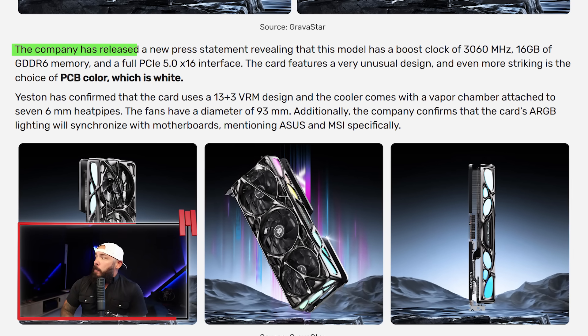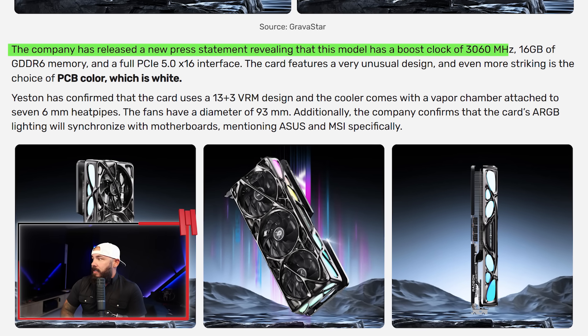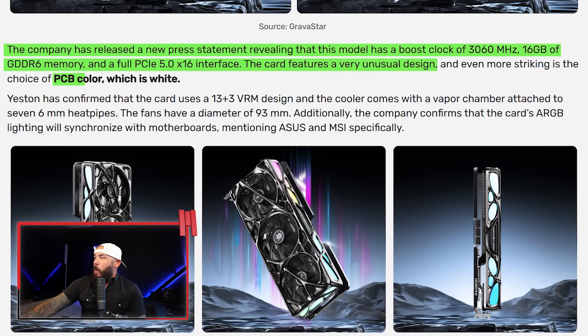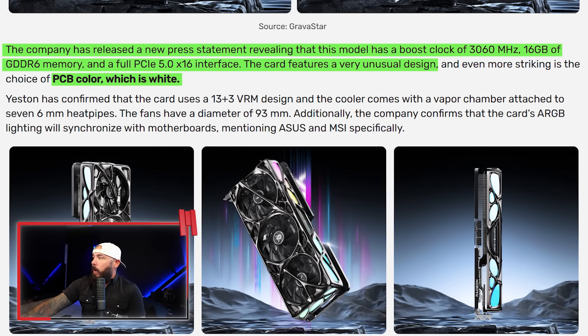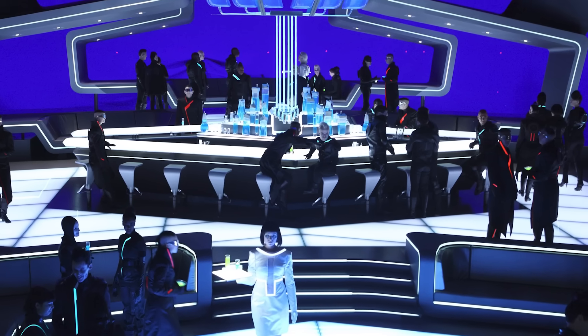The card has a boost clock of 3,060 MHz, 16GB of GDDR6, and PCIe 5.0, plus that unusual white PCB you don't see very often. It's available for pre-order now and starts shipping August 15th. Community reaction: design — fire; price — somewhat questionable. But you're paying for that look. It looks like a GPU cosplaying as a cyberpunk mech. If your whole setup looks like a Tron nightclub, this is your new best friend.